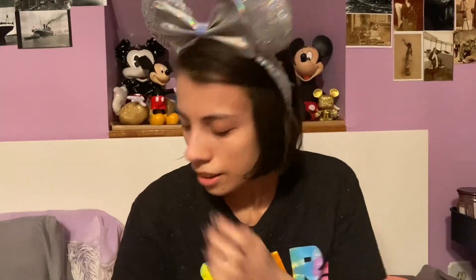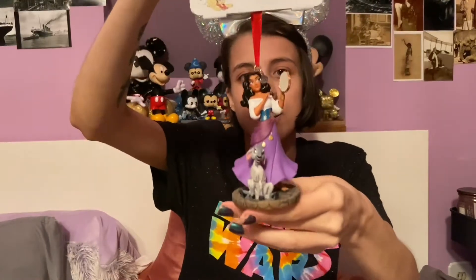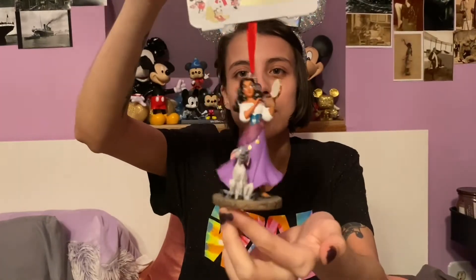And then we have this one that I ended up purchasing for like two dollars. It is the Hunchback of Notre Dame Esmeralda and her goat. It's very random, very cute. I don't know why I have that one, I just like it — and it was on sale, I guess.